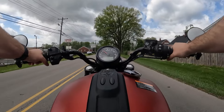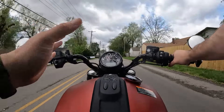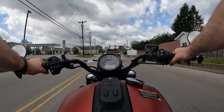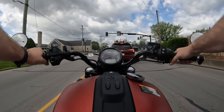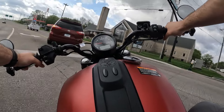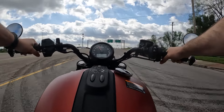This thing does come with the forward controls, which I like. Some people like mids, but for me when I'm on a cruiser or a bobber, the styling suits the forward controls and also for long rides I like my legs extended out a little bit. I'm not by any means a tall person — sitting here with a 29-inch inseam.